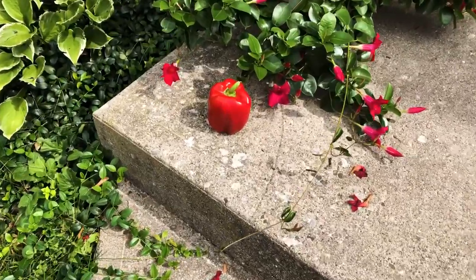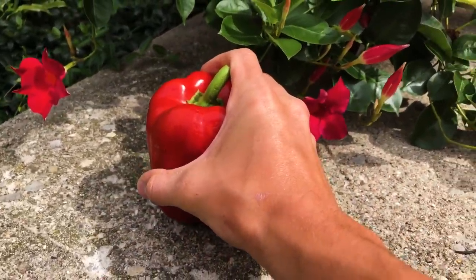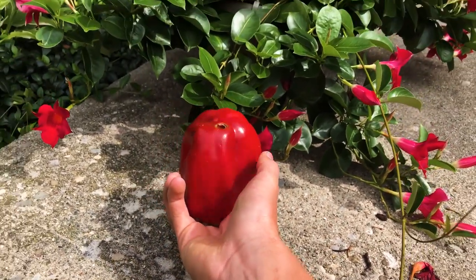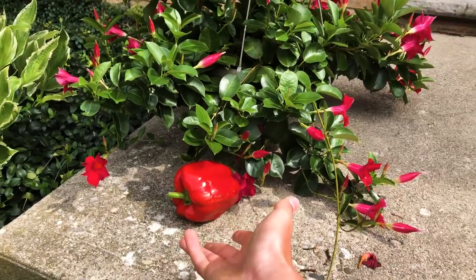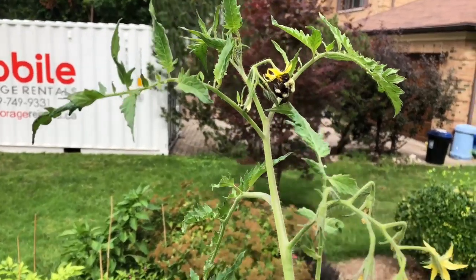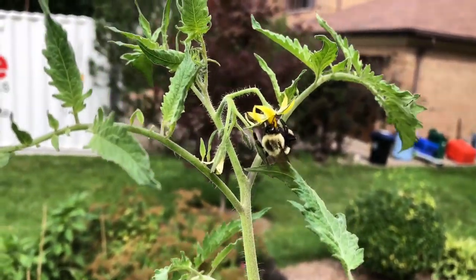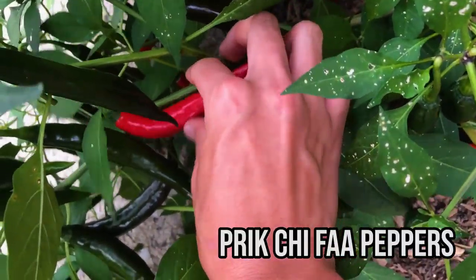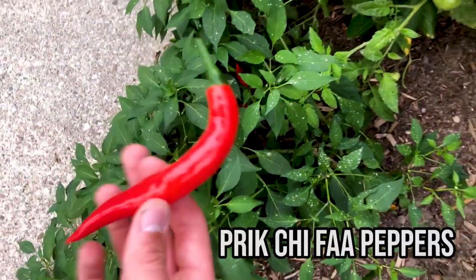Hey, that looks like a nice pepper. My name is Lucas and today I'm going to be harvesting some vegetables. Mmm, delicious.